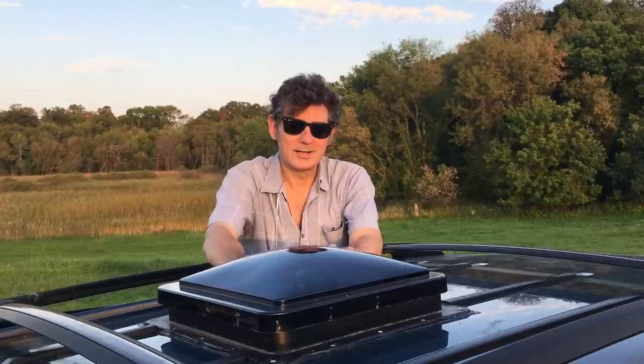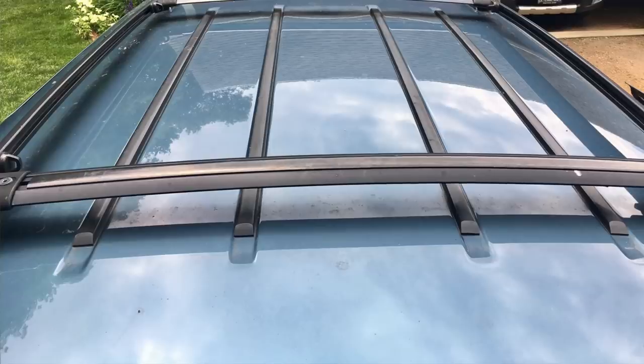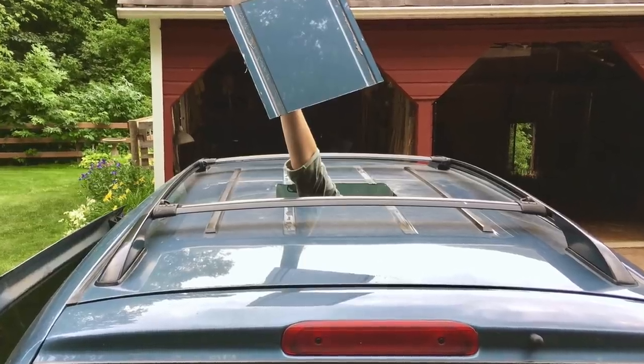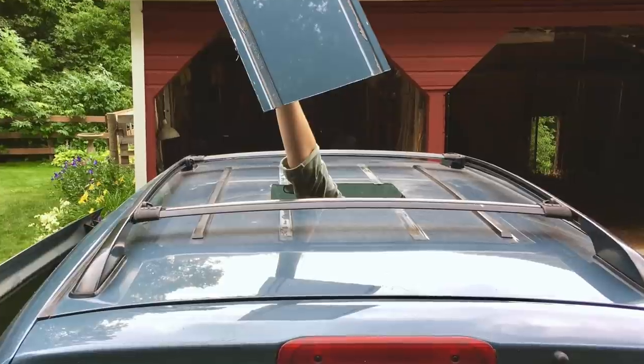Sometimes it's too hot to sleep in the van with all the windows closed. That's why we got the Fantastic Fan. Dana actually cut a hole in the roof and installed this excellent fan.